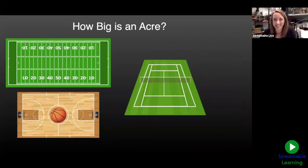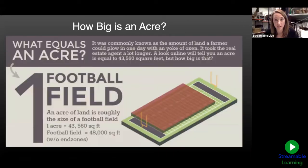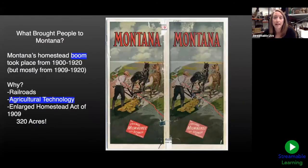If you guessed football field, you were just about right! An acre is just a little bit smaller than a football field — basically a football field without the end zones. So 160 acres is basically 160 football fields, all for free. Even though Abraham Lincoln signed that act in 1862, we didn't see many homesteaders coming to Montana until 1900, when we had our first homestead boom — a big, fast increase in population. Then we see a second, even bigger boom happen in 1909.